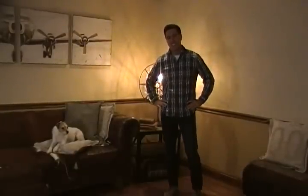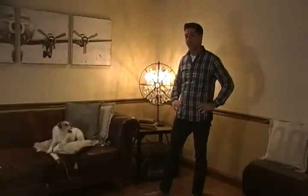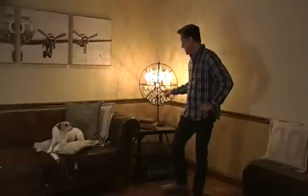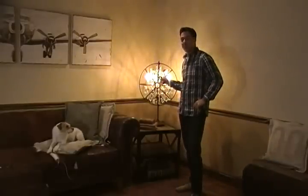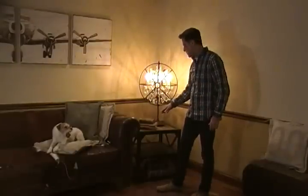Hi there, and welcome to Hudson Goods. Today, Buddy and I want to show you actually three products: the pillows she's sleeping on and very comfortable, the wooden metal end table, and our metal crystal table lamp. So we'll start with this really industrial style end table.